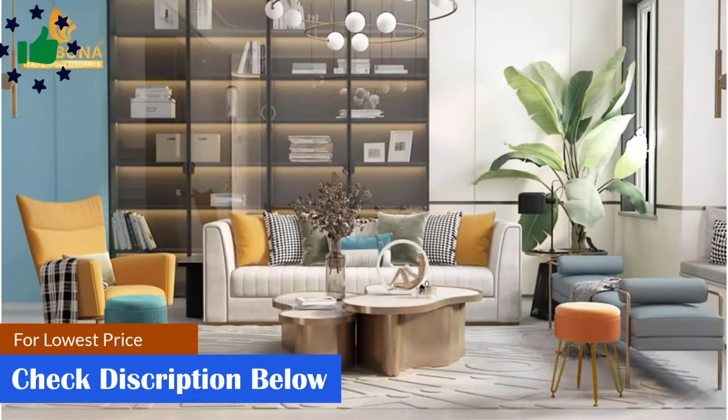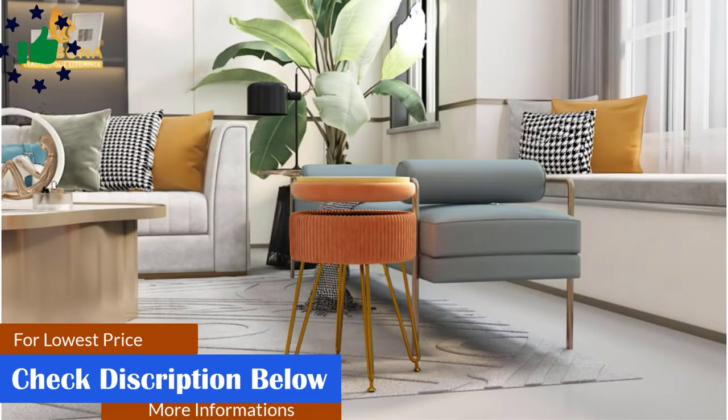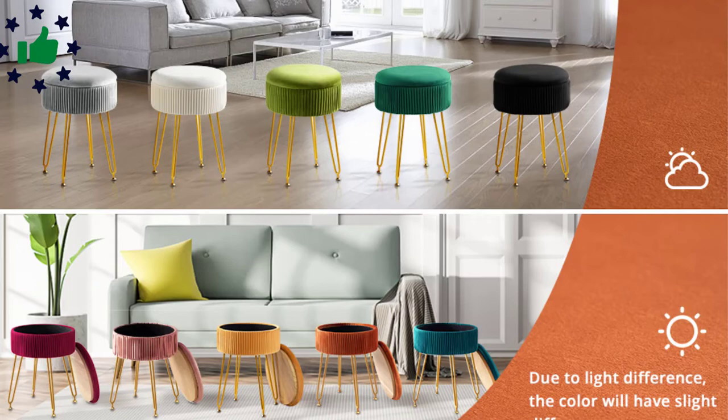Beige velvet upholstered footrest ottoman filled with high-quality foam — skin-friendly, elastic and soft. The metal footrest stool legs are supported at the bottom with great bearing capacity, and the structure is firm, durable and sturdy, which is not easy to tilt and deform.